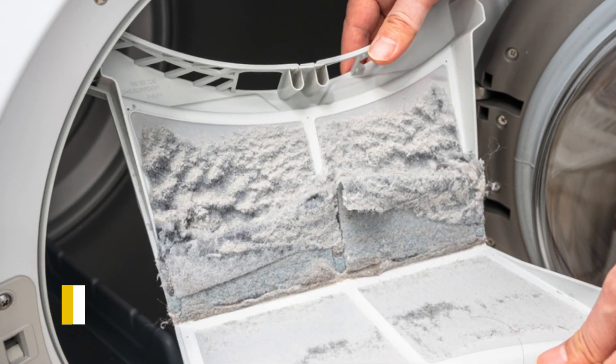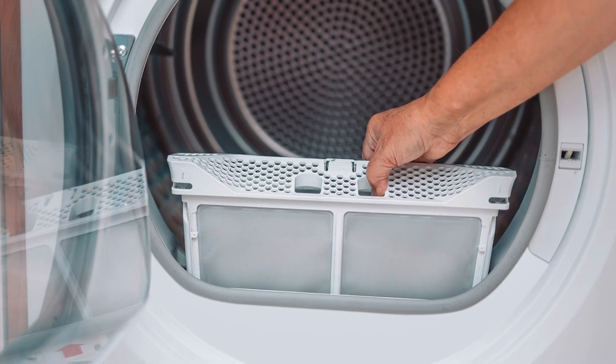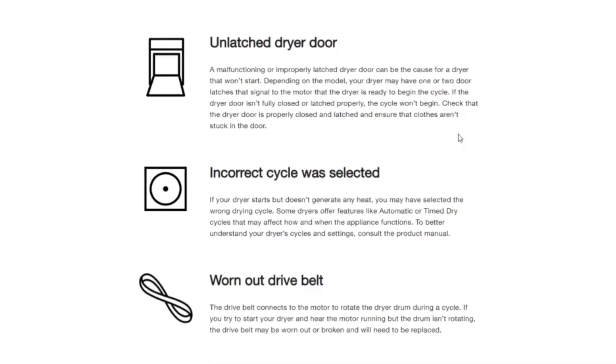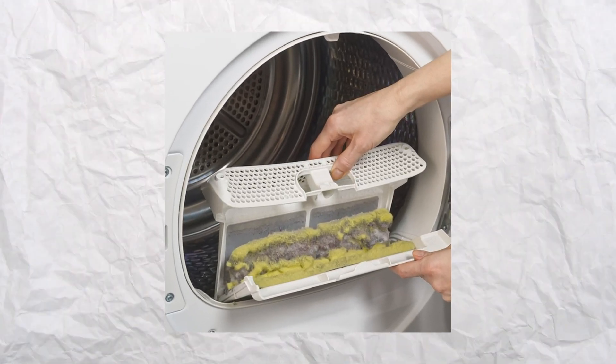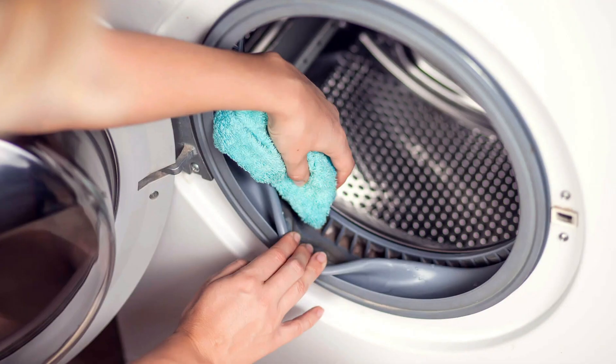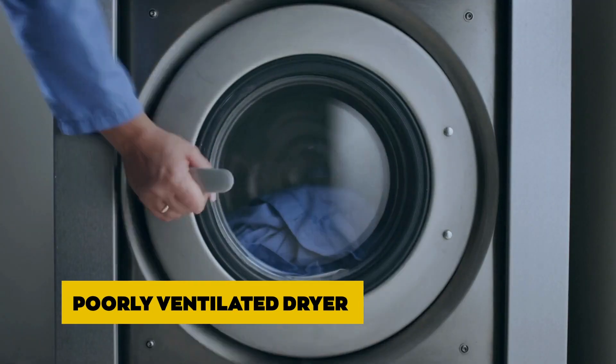Blocked Filter and Air Vents: A lint filter prevents lint and debris from entering the air vents so air can freely flow to dry clothes. An air vent allows air to flow within the dryer so clothes can dry. If both are not cleaned regularly, the dirt and lint accumulated over time will result in a blockage, such that air cannot flow and clothes will remain damp.